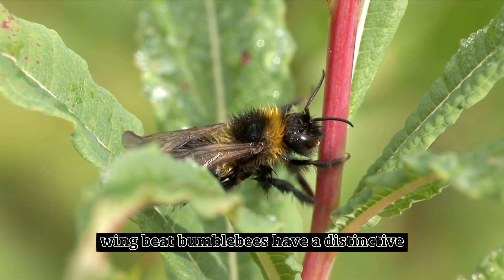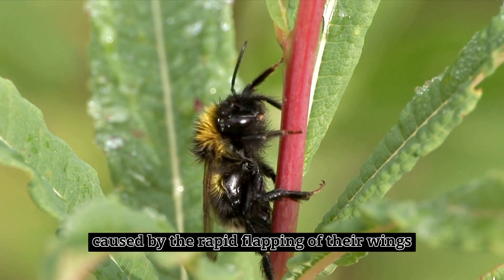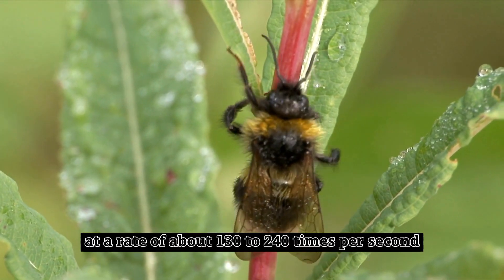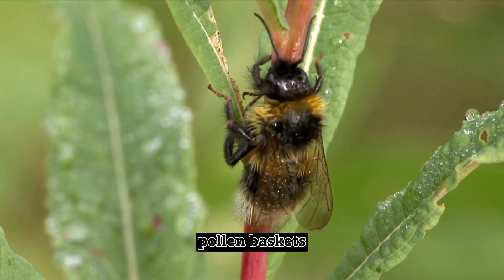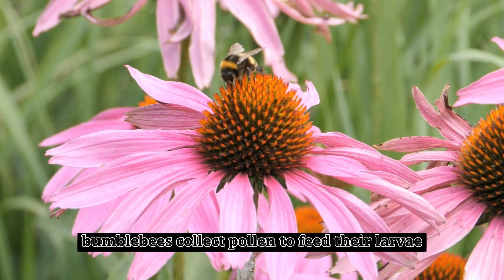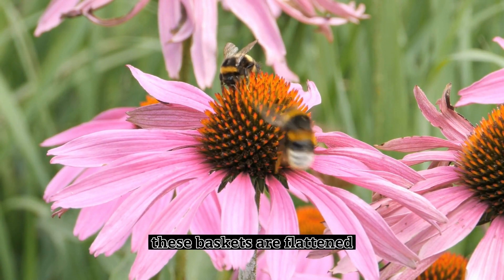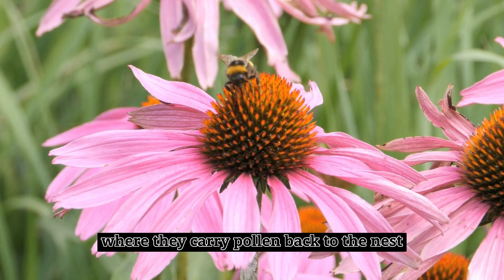Wingbeat. Bumblebees have a distinctive buzzing sound when they fly, caused by the rapid flapping of their wings. They beat their wings at a rate of about 130 to 240 times per second. Pollen Baskets. Bumblebees collect pollen to feed their larvae and create pollen baskets on their hind legs. These baskets are flattened, concave structures where they carry pollen back to the nest.